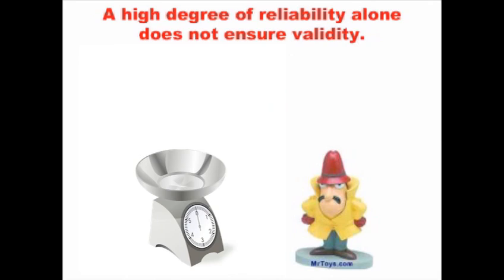So that's the difference between a test that has reliability, which most of our standardized tests do, and a test that has validity, which is how you know whether you're testing what you're meaning to test.